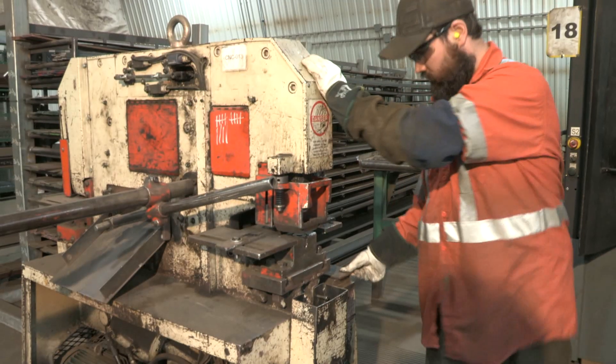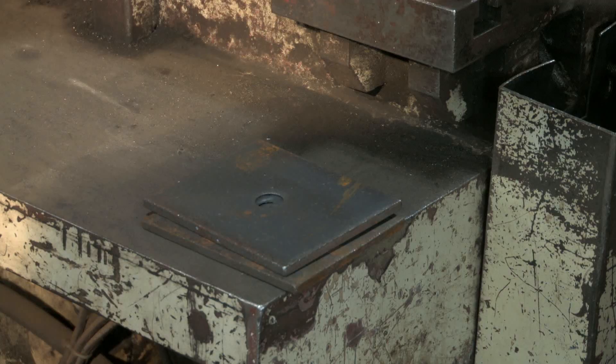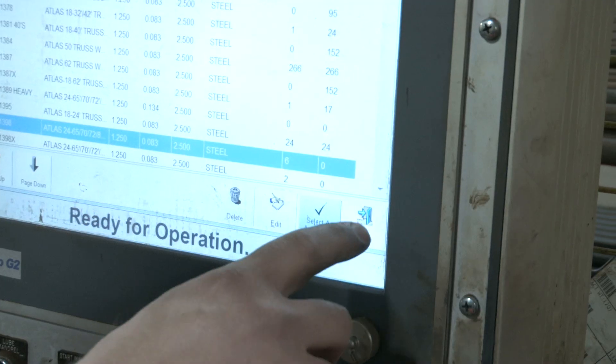There are many tools and processes in our facility that we use to make small parts. We bend all of our webbing in-house using a CNC-controlled tube bending machine.